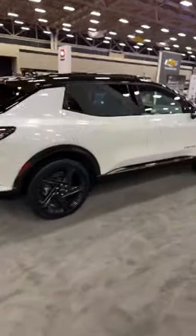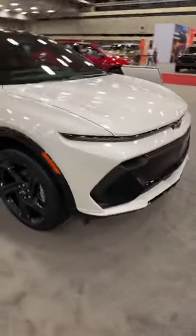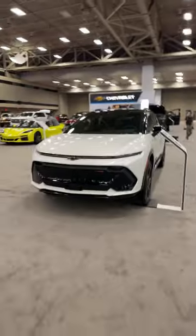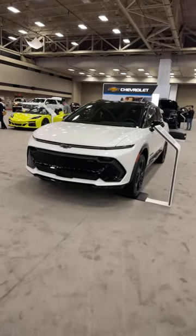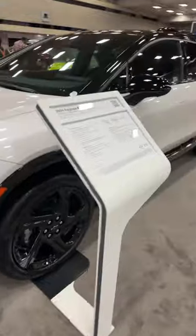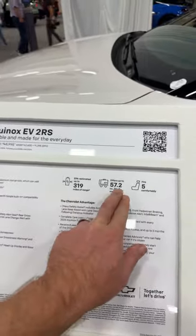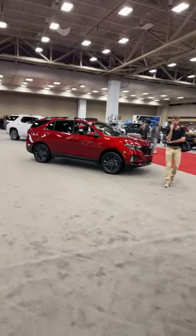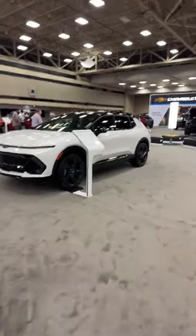The electric Equinox is locked for the show. It's said to be one of the two most affordable all-electric vehicles from Chevrolet. They originally promised it would start around $30,000, but that price has crept up to about $35,000 — this RS trim is probably closer to $40,000. No pricing confirmed yet, but they're aiming for just over 300 miles of range. Over here is the outgoing gas Equinox; at the Chicago show we saw the new 2025 gas-powered version, which looks much more rugged and boxy.